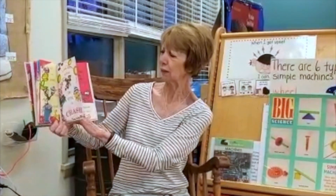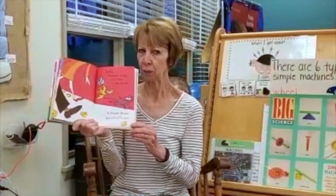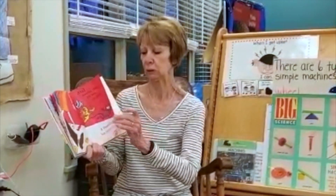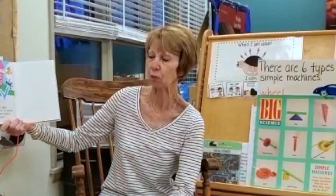Oh no. And another thing — it's time you knew: a people house has people too. And now, Mr. Bird, you know, said the mouse, you know what there is in a people house.